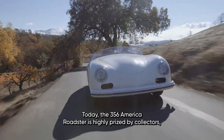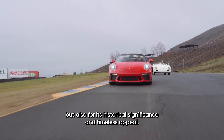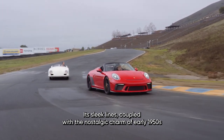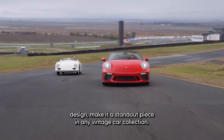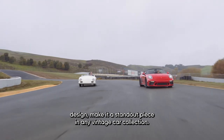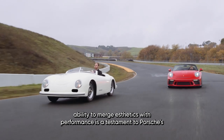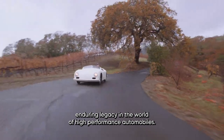Today, the 356 America Roadster is highly prized by collectors, not just for its rarity, but also for its historical significance and timeless appeal. Its sleek lines, coupled with the nostalgic charm of early 1950s design, make it a standout piece in any vintage car collection. The car's ability to merge aesthetics with performance is a testament to Porsche's enduring legacy in the world of high-performance automobiles.